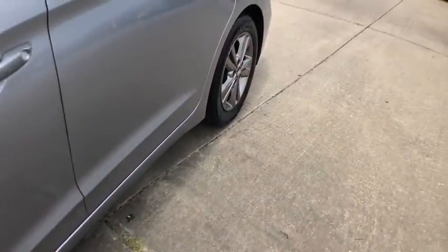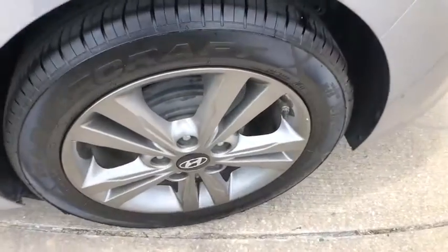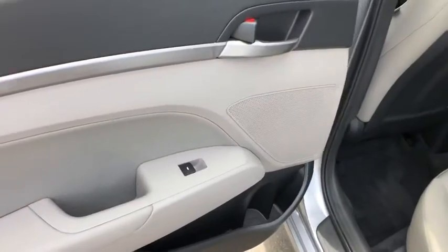Remote keyless entry, brake assist, overhead console, tachometer, panic alarm, driver vanity mirror, front reading lamps, tilt steering wheel, front bucket seats.